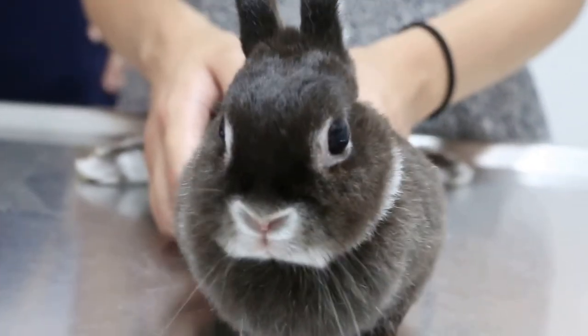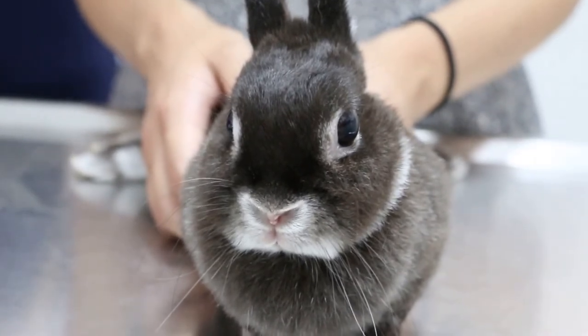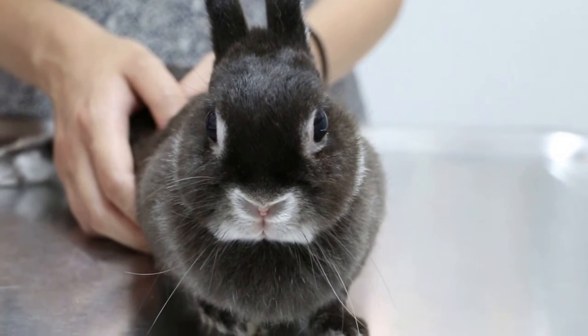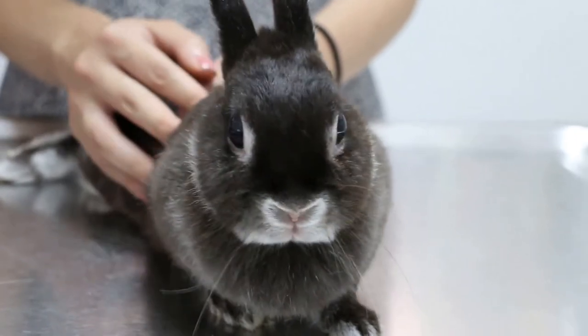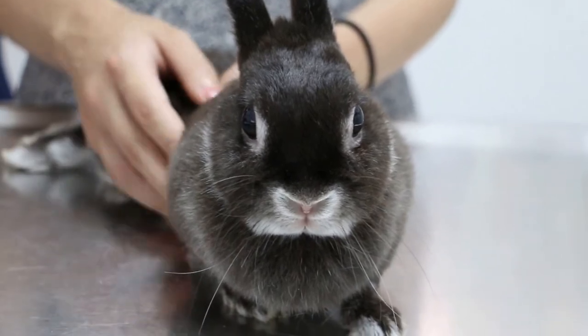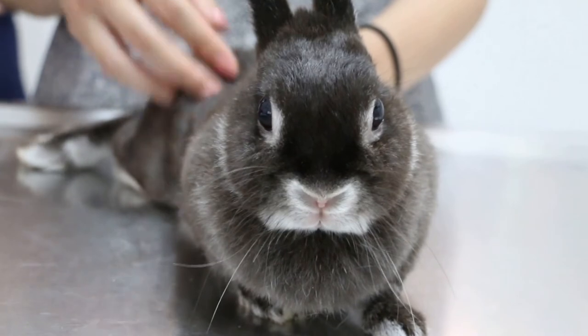It's a very common thing, you know — head tilt in rabbits. There are many causes. It seems it started after boarding. The rabbit yawns all the time. She yawns every now and then.